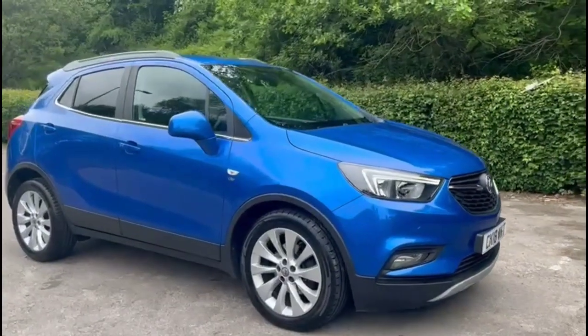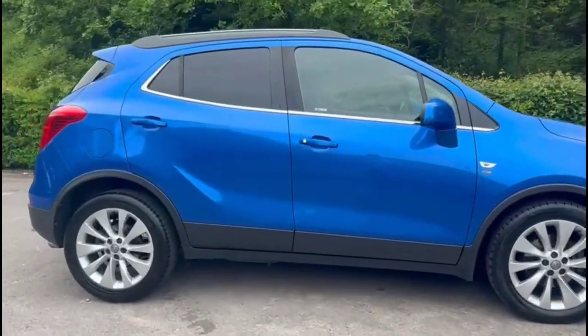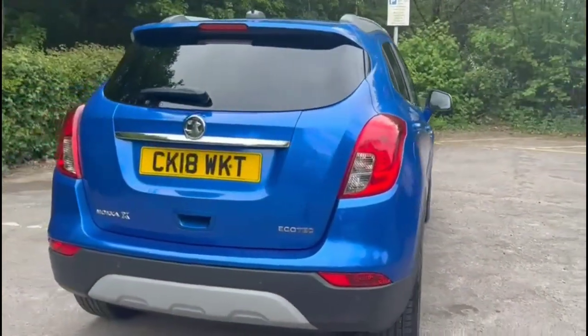Hello and welcome to Bayless Vauxhall. Today we're viewing a Vauxhall Mokka X 1.4 Turbo Elite. This vehicle has covered 39,612 miles and it's finished in blue. It also comes with a Bayless warranty with the option to extend it to 36 months.